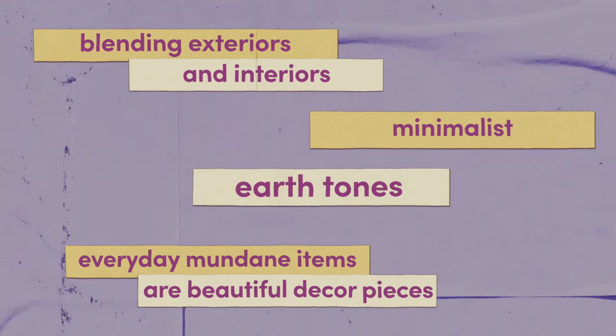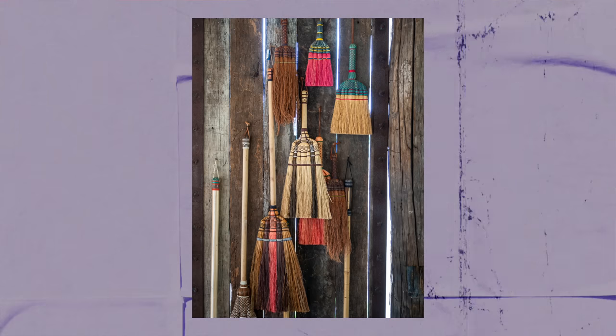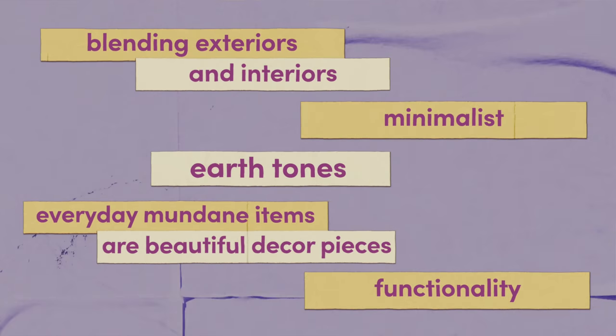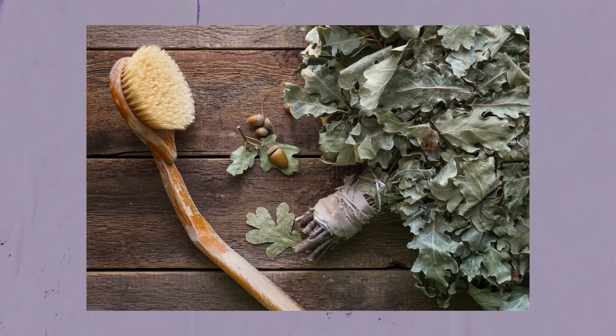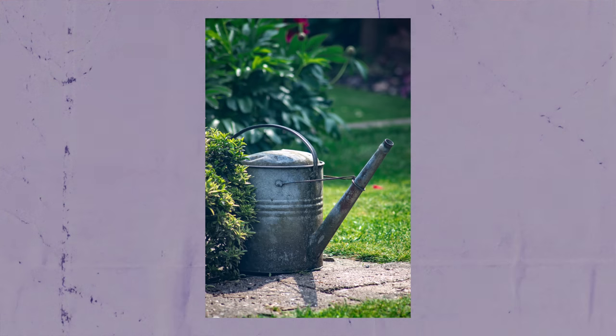This next one is one of my favorites: everyday mundane items — things that are very utilitarian — can be a part of your design and can be beautiful. Brooms, baskets, scissors — they're all opportunities for beautiful, thoughtful, and useful design. And that takes us to our last point: functionality. Part of the reason Japandi rooms feel so calm is because most of the items in the rooms are useful.